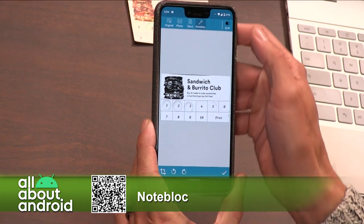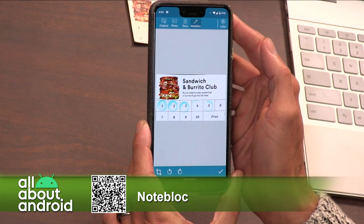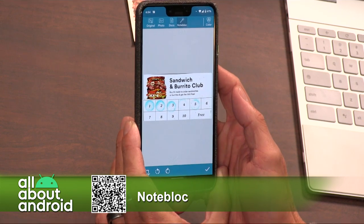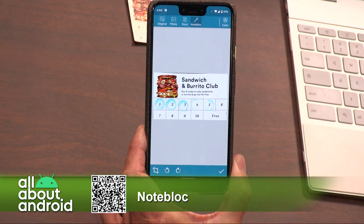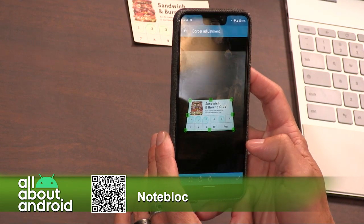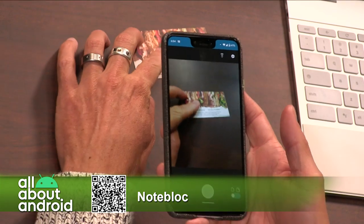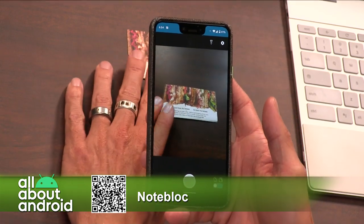The nice thing about the app is — Jason, did you bring something to scan? Yes, I have a sandwich and burrito club card. Do you have anything else to scan? Because I would like to show something — a real-life scan. We can do one together so we can coordinate here. Let me do this one again, it's the only real thing that I have. You want something with a lot of words on it? No, I just want to show the scanning mechanism and how it works.